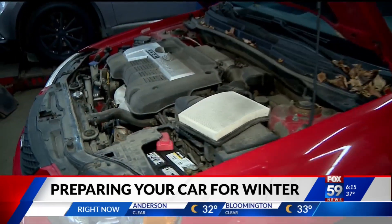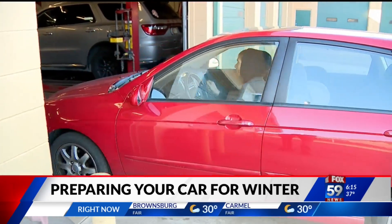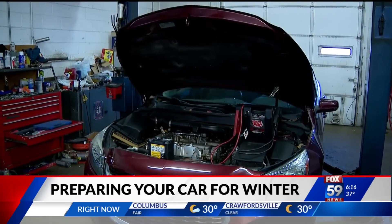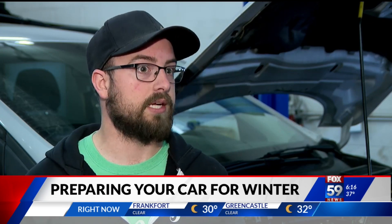Barring any repairs or replacements, Cowell says you should be able to get all these things checked for about $40. He also says don't wait too long to schedule an appointment, because most shops are struggling to get customers in within a week. Staff shortages are huge across the mechanics world right now, and even part inventory is getting hard to come by as well. We're going to be posting that full winterizing checklist attached to this story on our website, so you'll be able to check that out at fox59.com.